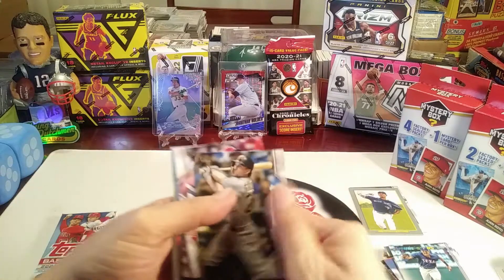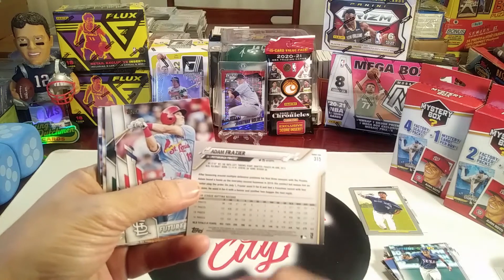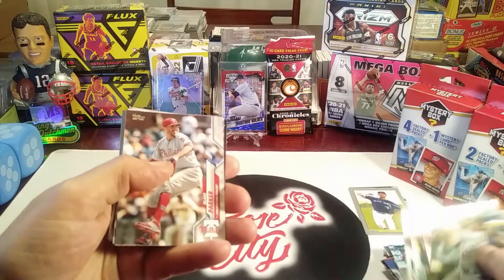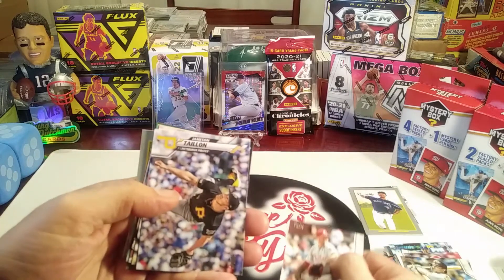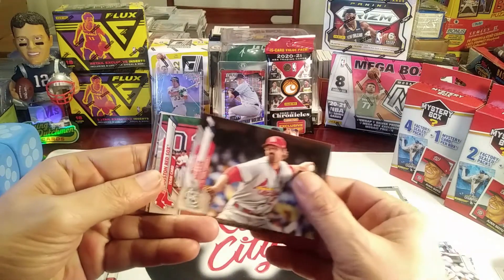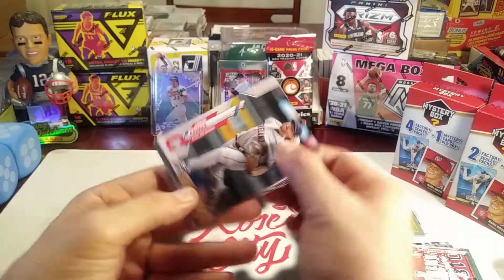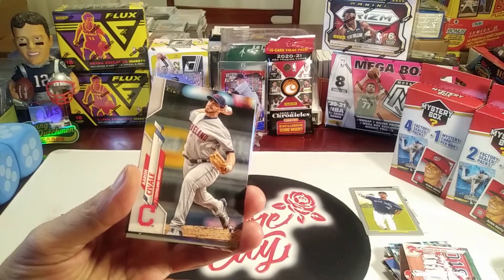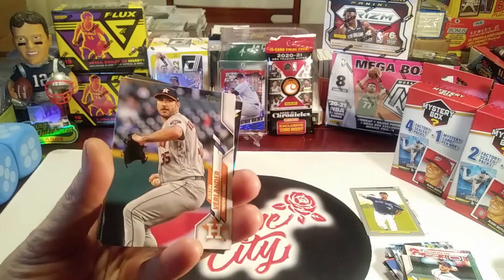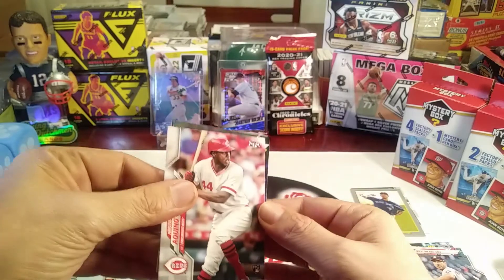This is a 2020 pack - hopefully Beau Bichette or Luis Robert would be the cards to look for. Future Stars of Tommy Edman. We got Blake Parker, James Karinchak, Andrew Miller, a Red Sox team card, Aaron Civale, and Justin Verlander. Aristides Aquino rookie card - nice.